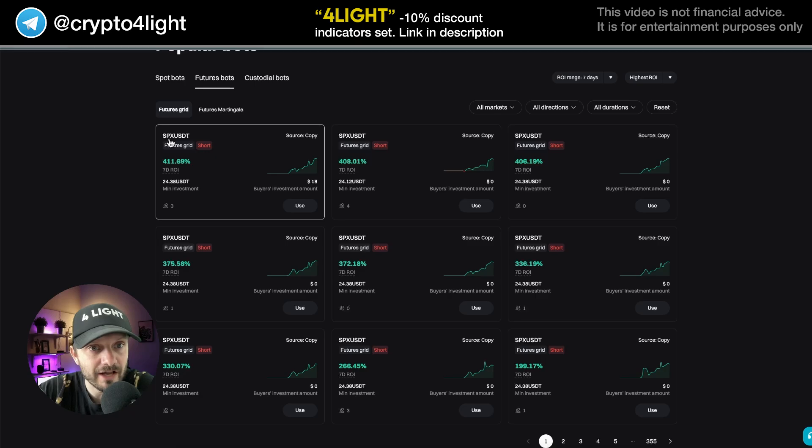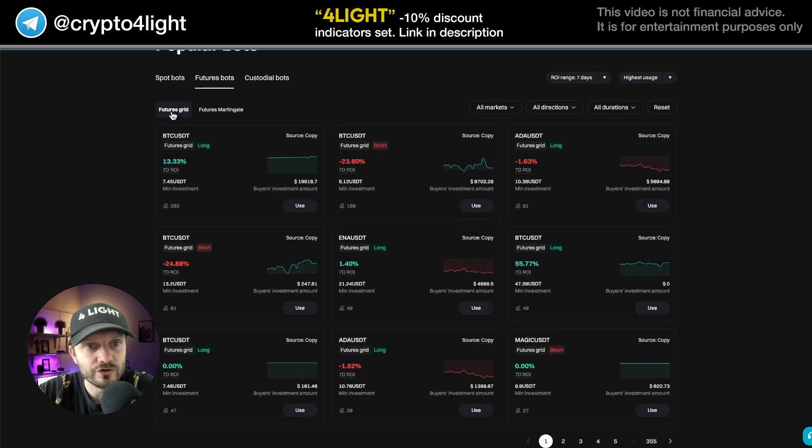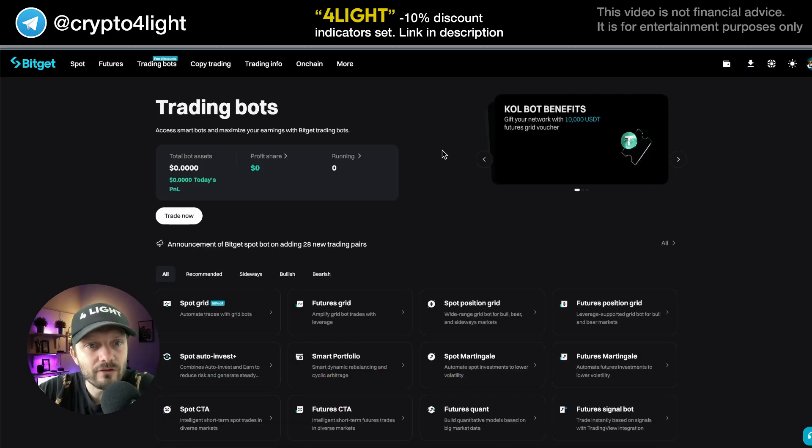Here's a futures grid — nice one. SPX, 400 percent — nice one. And imagine only three people use this bot. It's kind of weird, right? So highest ROI versus highest usage. The highest usage is a futures grid with 260 users. So not a lot of people use the bots. Let's take a look at how it works. You can track by highest ROI.